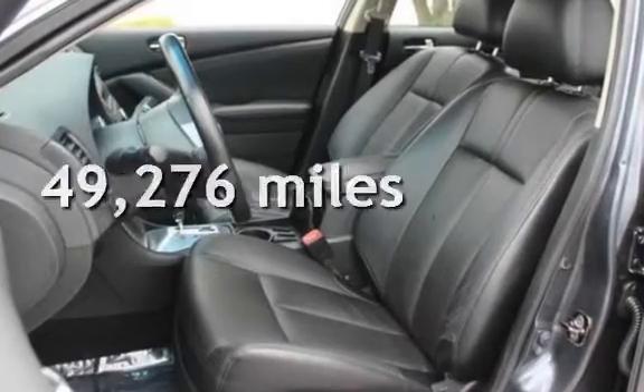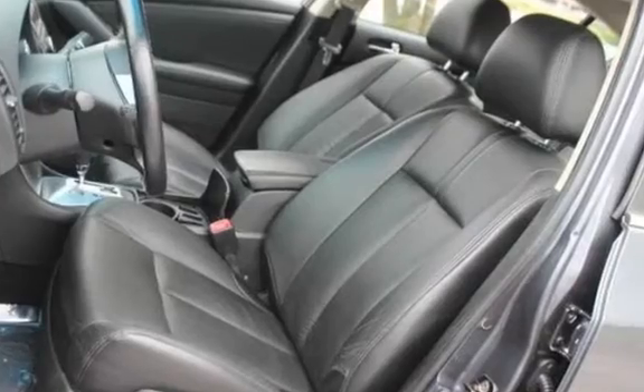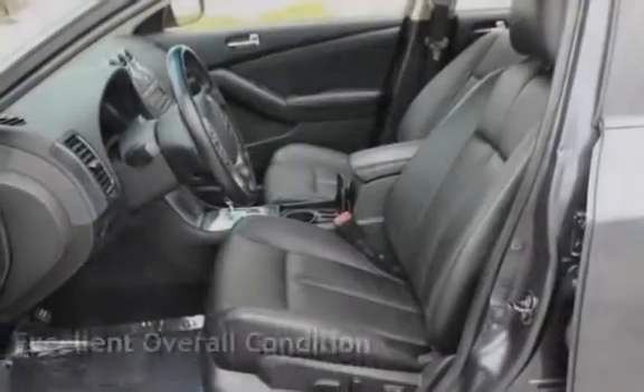This Nissan is a great value with less than 50,000 miles on the odometer. This vehicle is in excellent overall condition.